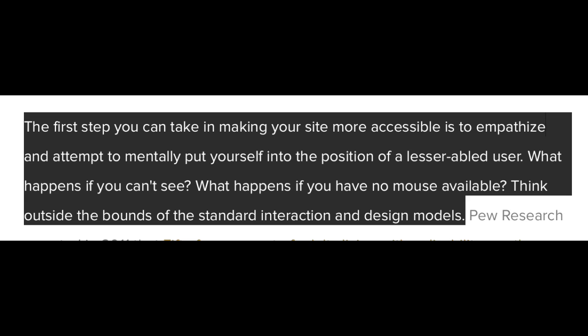What happens if you can't see? What happens if you have no mouse available? Think outside the bounds of standard interaction and design models. It's easy to forget that not everyone can use the same tools to browse online, but they can be a huge part of your audience.